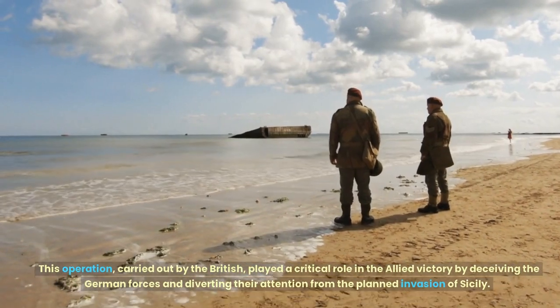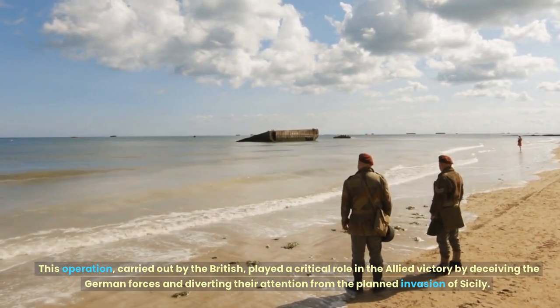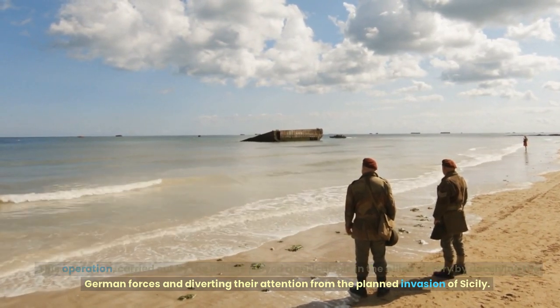This operation, carried out by the British, played a critical role in the Allied victory by deceiving the German forces and diverting their attention from the planned invasion of Sicily.